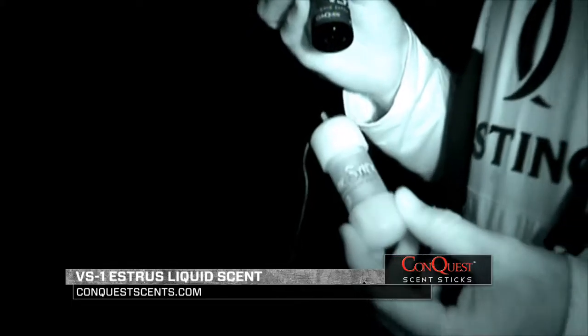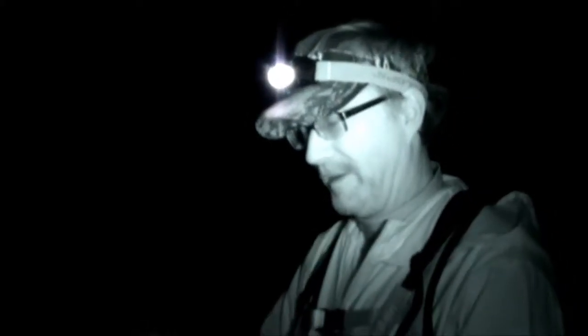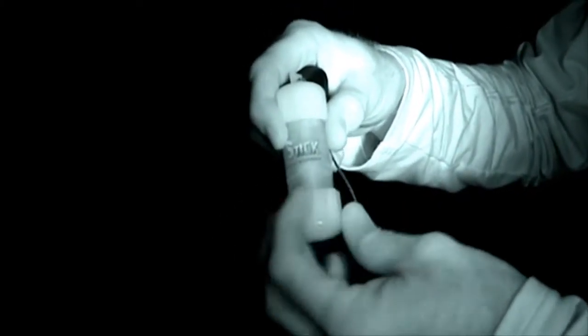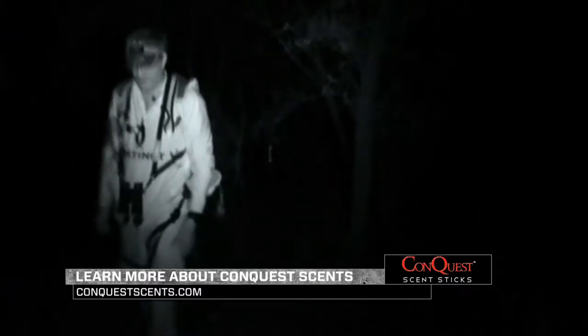I'll spill a little bit of VS-1 on my pants and use it to hike into the stand, leaving the wick open all the way so basically everywhere I go, there's something trailing me — it's just like I'm a doe walking through there. We're going to ease into the stand. We've got a pretty good hike this morning, climb up pretty high and see if we can't get lucky. Learn more about VS-1 and the full line of Conquest Scents at ConquestScents.com.